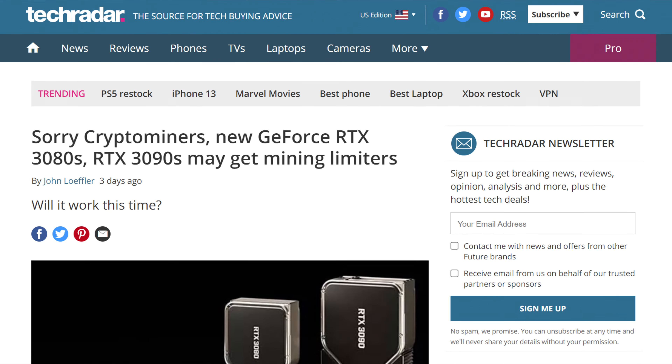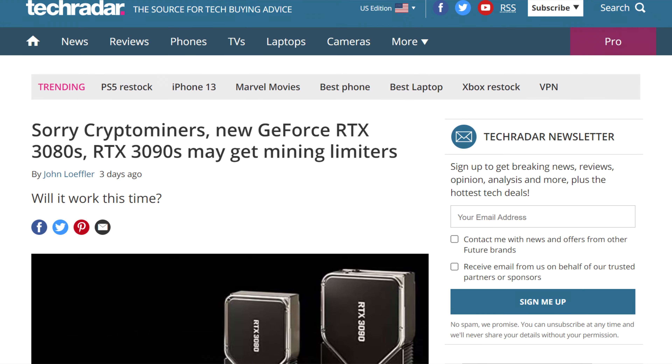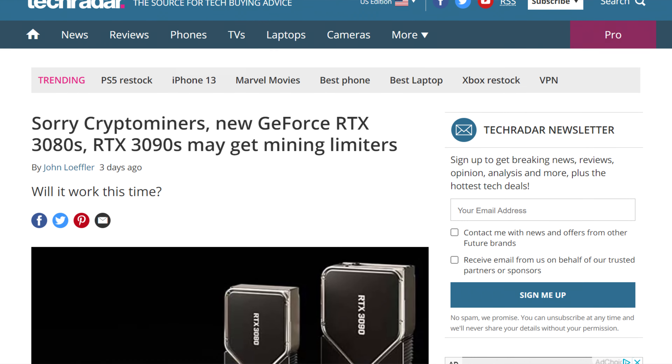And of course, as discussed in a couple of past episodes, it might get mining limited for the consumer market. So what do you guys think? Would you buy one if it was in stock? Keep in mind that the price is probably going to be pretty high since MSRP is rumored to be around $1,000 to $1,200, and of course, there's the shortage.